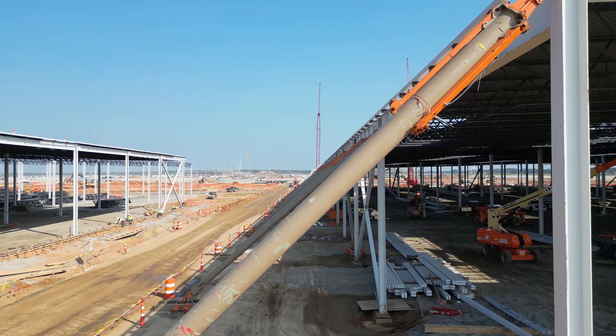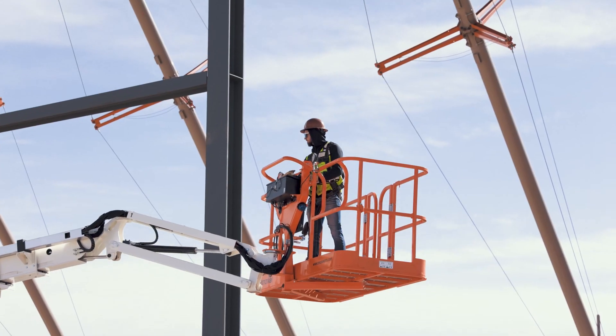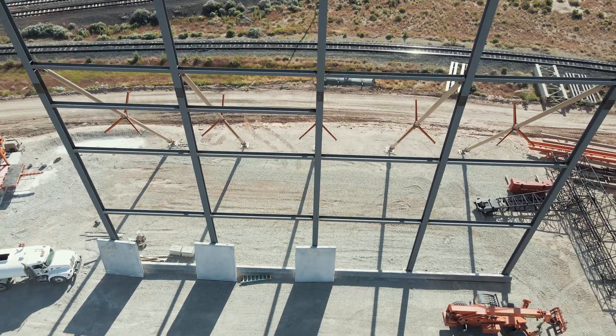The Sky Brace makes structural support on larger projects possible and makes navigating the construction footprint easier than ever before. We look forward to seeing how the Sky Brace can improve your next project.